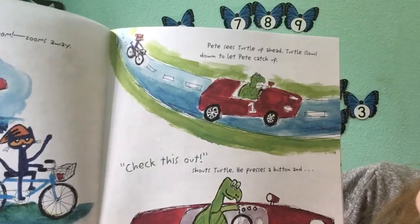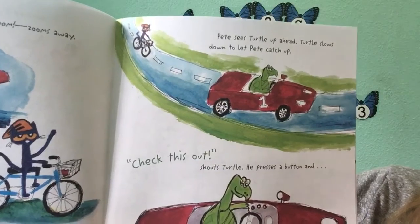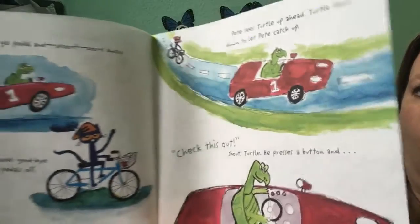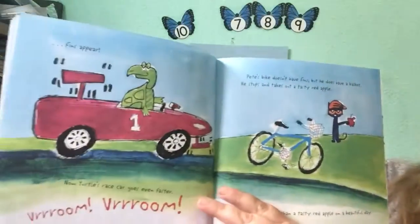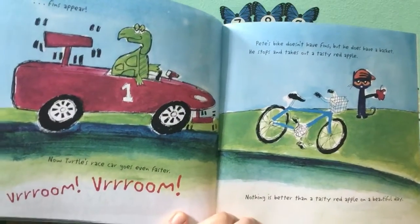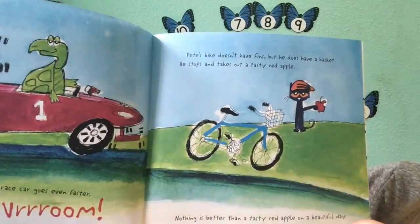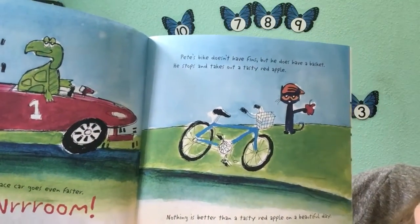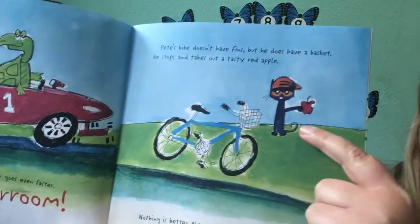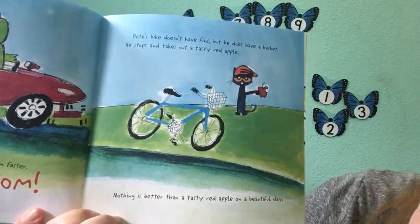Pete sees Turtle up ahead. Turtle slows down to let Pete catch up. Check this out, shows Turtle. He presses a button and fins appear. Whoa, check it out. Now Turtle's race car goes even faster. Vroom, vroom. Pete's bike doesn't have fins, but he does have a basket. He stops and takes out a tasty red apple. Mmm, nothing is better than a tasty red apple on a beautiful day.